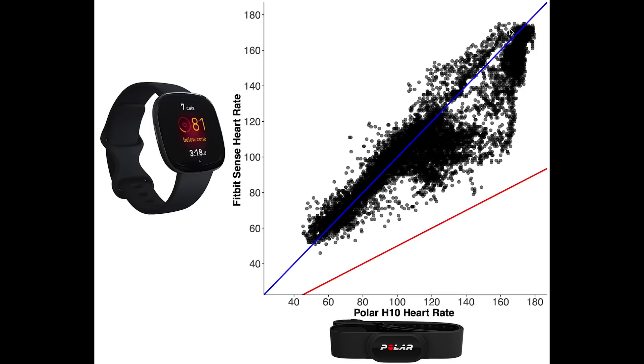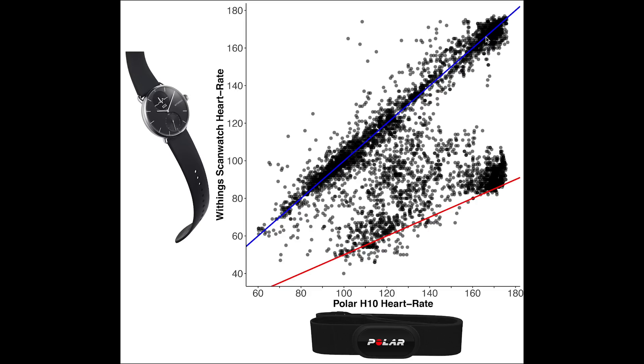In recent tests, I found that both the Fitbit Sense and the Withings ScanWatch had trouble recording my proper heart rate. To test if the heart rate measurements of the Apple Watch are more accurate, I compared it against the Polar H10 chest strap, which is generally considered to be one of the most accurate consumer devices available for heart rate tracking.